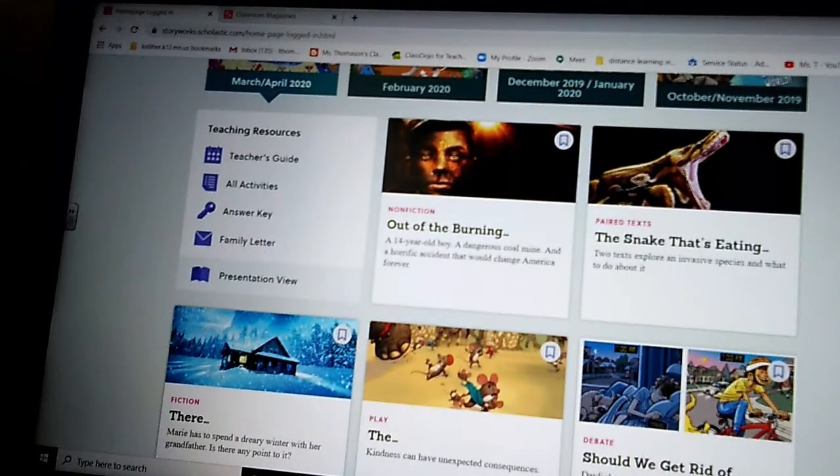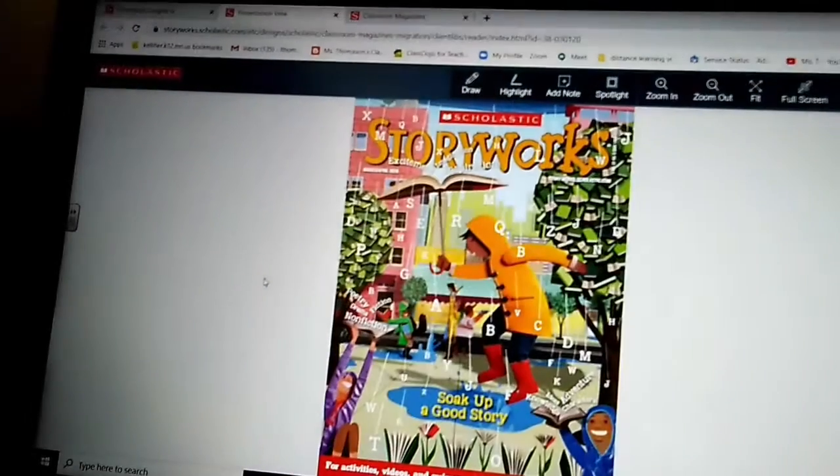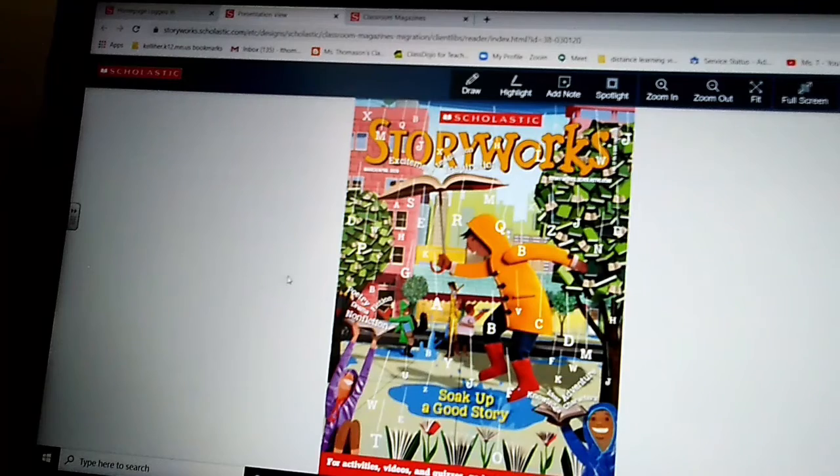When you click on that issue, it kind of goes down to show you all the articles you can get into. It'll even let you look at the magazine where you can flip through it — I think that's presentation view. If you want to look at your magazine online, that's a cool option. You can flip through the pages just like an online book.